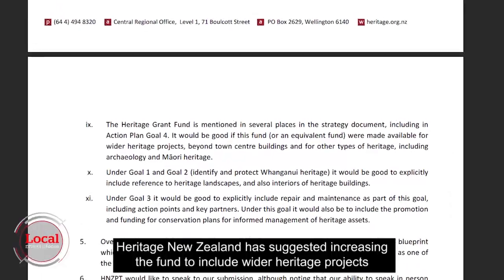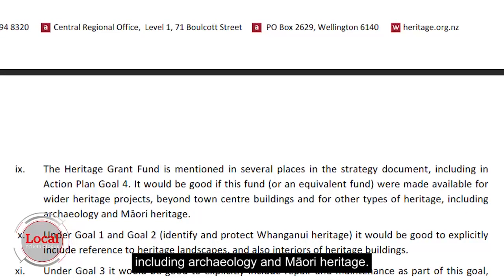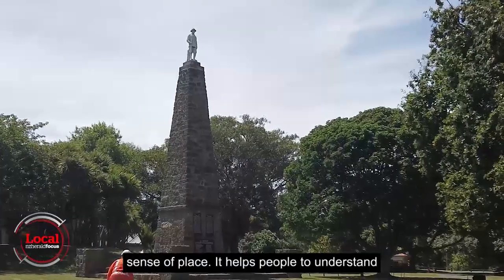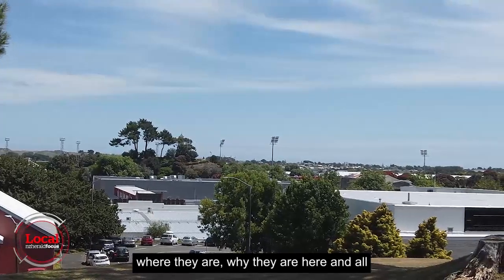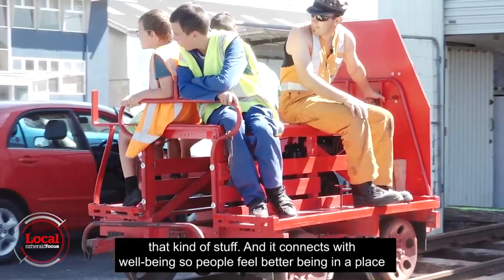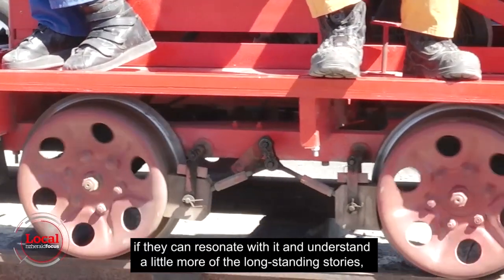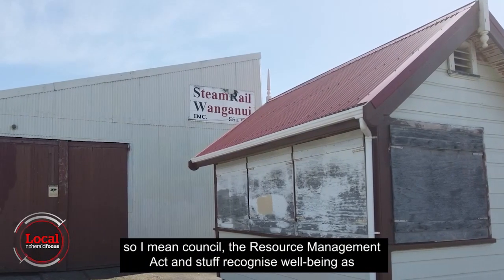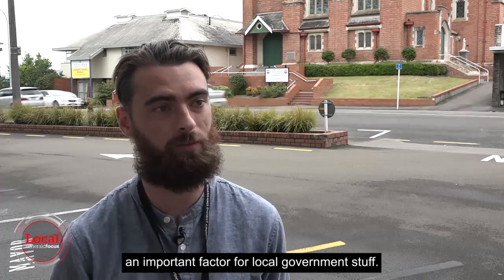Heritage New Zealand has suggested increasing the fund to include wider heritage projects including archaeology and Māori heritage. Heritage connects really strongly with people's sense of place — it helps people to understand where they are, why they're here, and it connects with well-being. People feel better being in a place if they can resonate with it and understand a little more of the long-standing stories. The Resource Management Act and local government recognise well-being as an important factor.